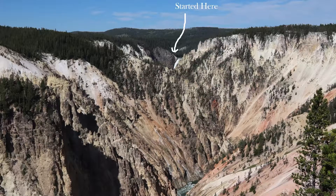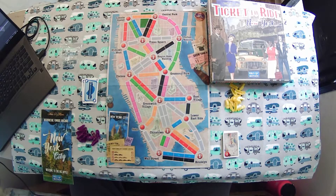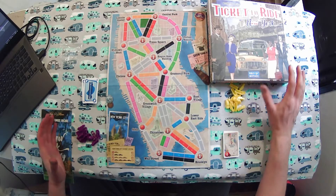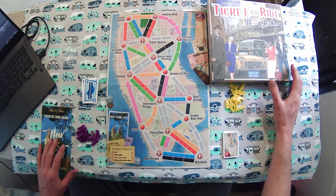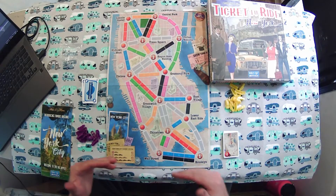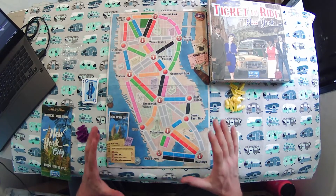But without further ado, let's talk about Ticket to Ride New York on the road. Ticket to Ride New York is the smallest box Ticket to Ride game I could find. We like Ticket to Ride a lot, and this is a condensed small version of it.